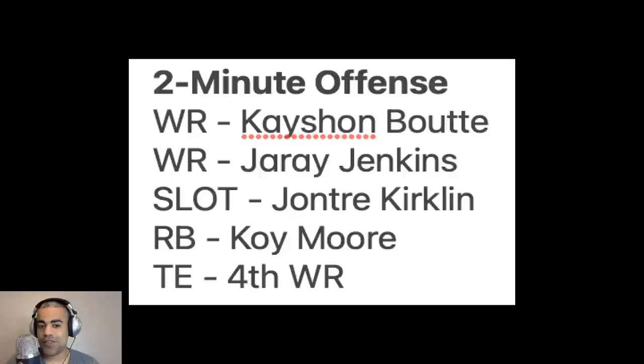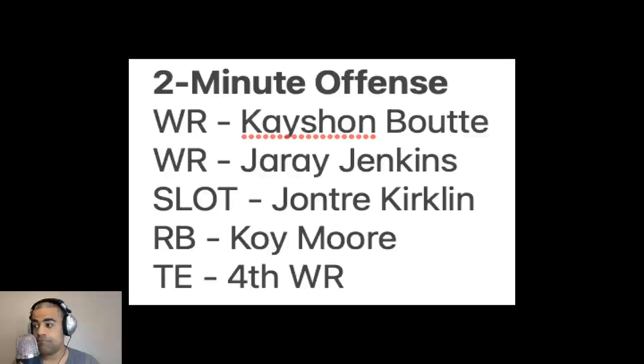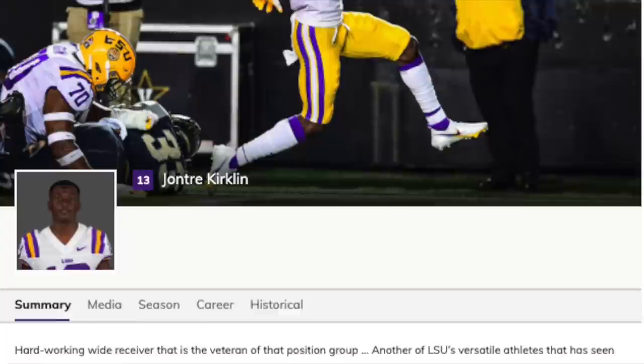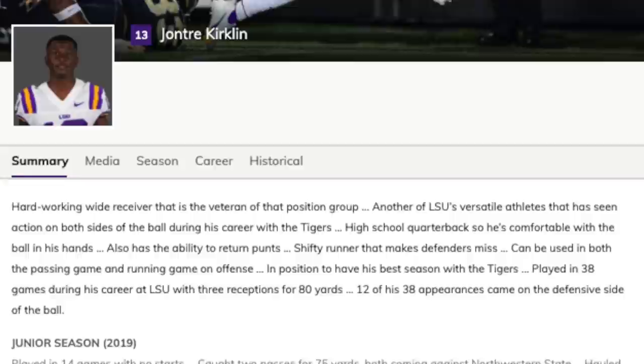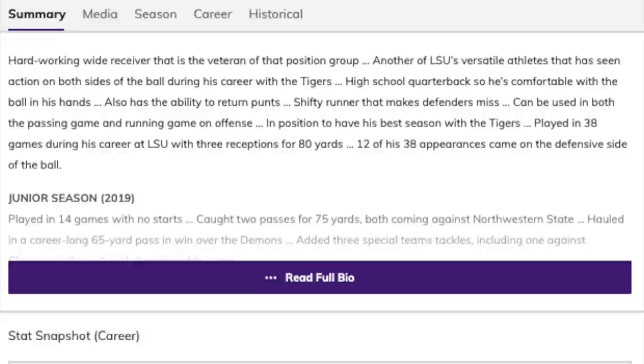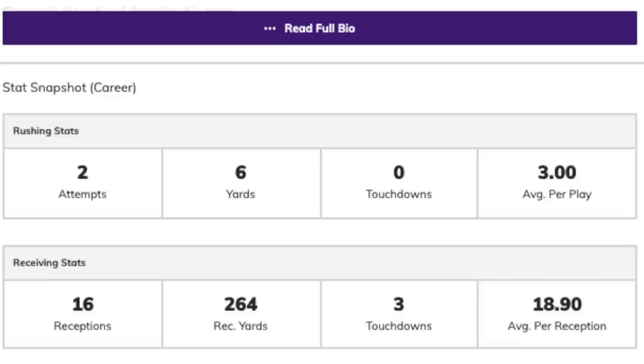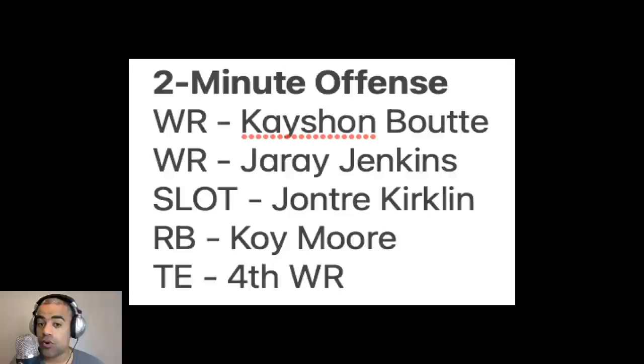For the two-minute offense: Kayshawn, Jarey, Jontre as your wide receivers, Coy Moore as your running back, and that tight end replaced by a fourth wide receiver. Jake Peets is an open-minded guy — why in our two-minute offense do we not put our five best receivers on the field? You don't have to have a tight end on the field. This would put defenses in conflict, especially if you can get some rushes from Coy Moore out of the backfield — something LSU will likely explore.